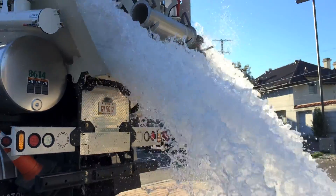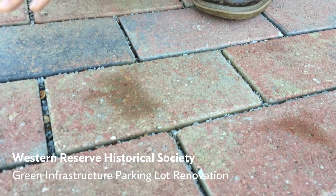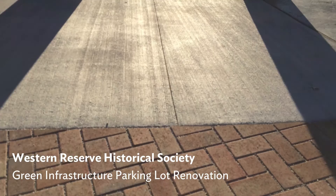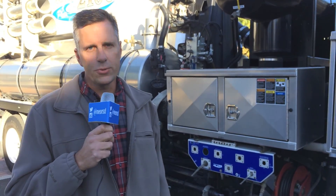Good morning. I'm Dave Ritter with the Northeast Ohio Regional Sewer District. We're here at the Western Reserve Historical Society today to do a demonstration of permeable pavers. The Western Reserve Historical Society did a renovation of their parking lot using green infrastructure. The green infrastructure allows the rainwater to infiltrate into the ground rather than running off into the combined sewer system.